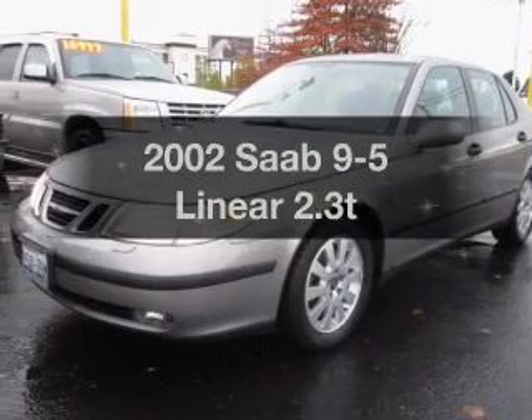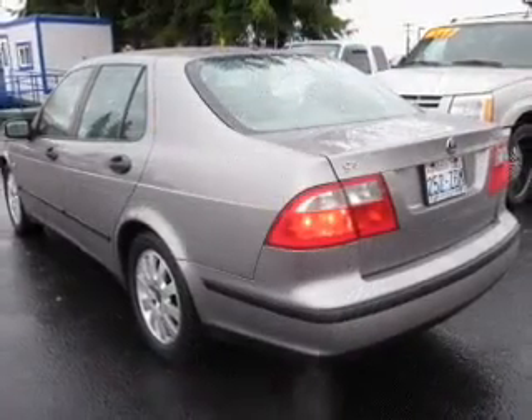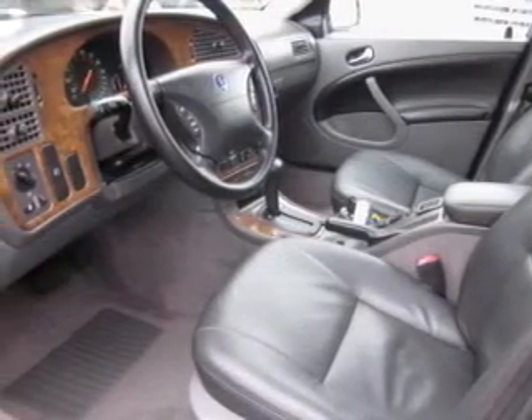If you're looking for an automobile with great attributes, look no further. With an efficient four-cylinder engine that responds smoothly to its automatic transmission, stand out from the crowd with premium wheels. You will appreciate the safety feature of anti-lock brakes.